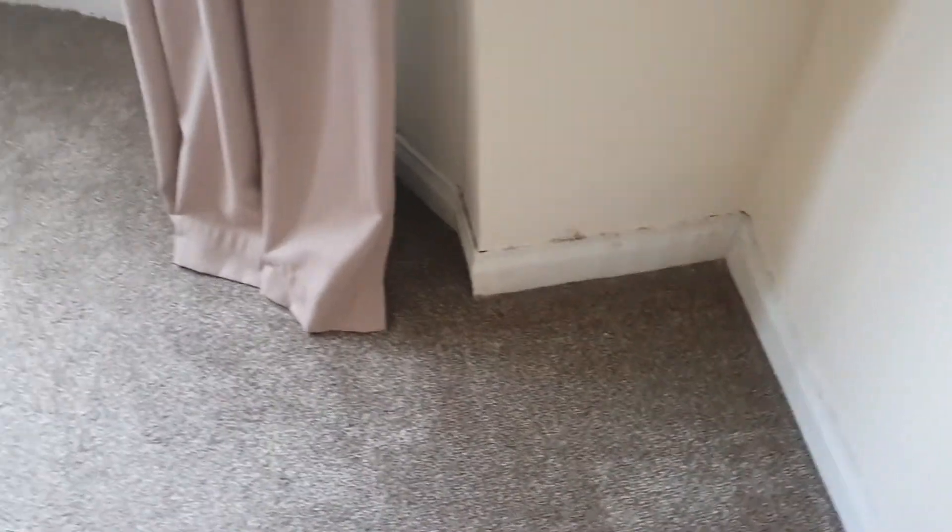You do have a gap between the wall and skirting board. I'm just going to move the curtains and I'll do the windows after. You do have an issue underneath the window as well.